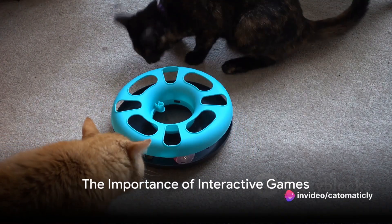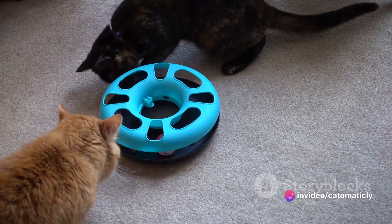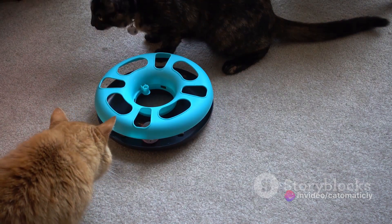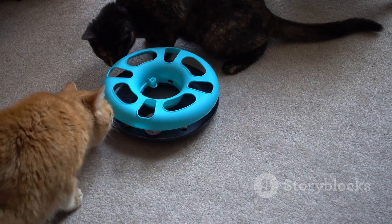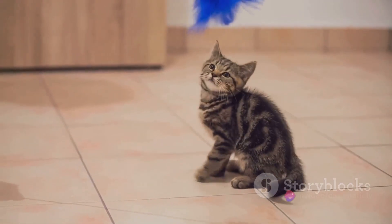Do you want to keep your kitty entertained? Well, you're in the right place. We're here today to dive into the wonderful world of interactive games for cats and explore their importance. Interactive games are not just a way to pass time — they are a critical component of your cat's overall well-being.